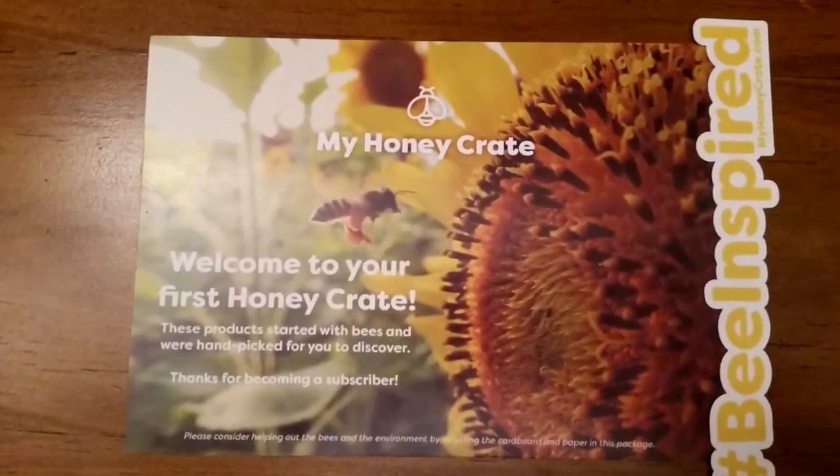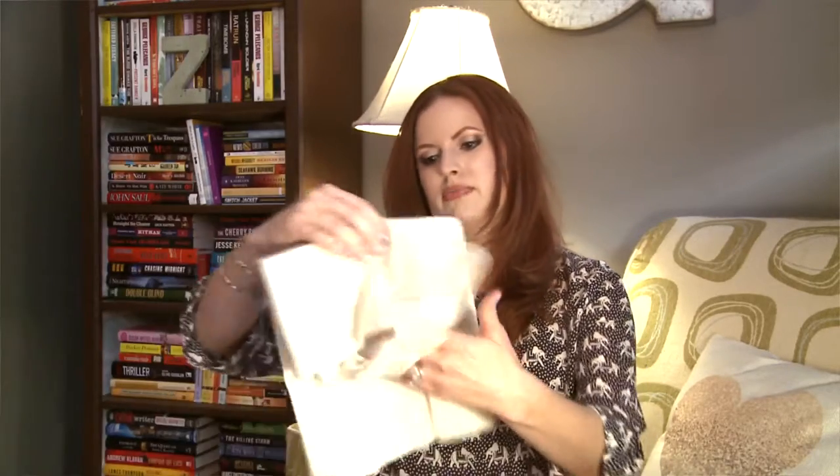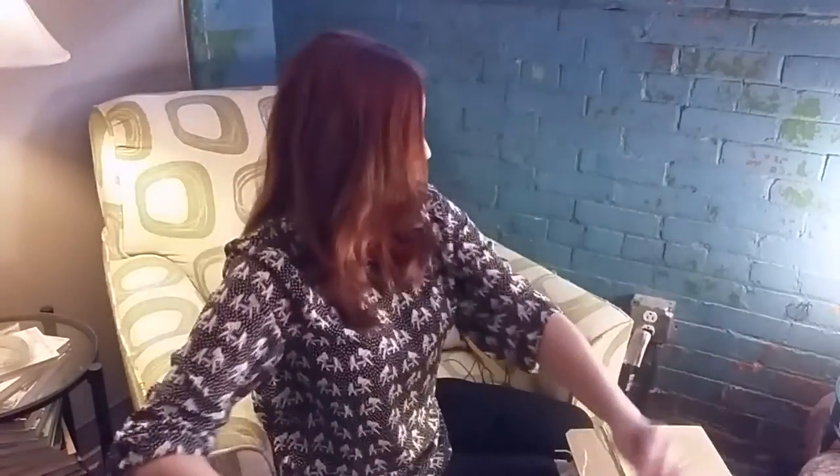Looks like there's lots of stuff in here. Welcome to your first Honey Crate. It looks like there are five items. I'm a founding member — I got a cute little bee-inspired sticker and a little bee in a My Honey Crate box. This company supports small businesses that make honey or bee-related items, so that's pretty cool. There's a cute little bag that says My Honey Crate — I like it so far.